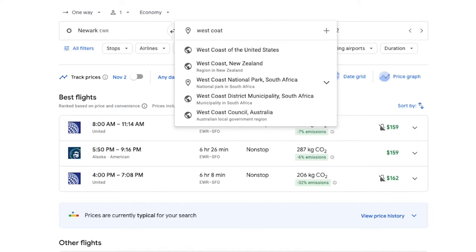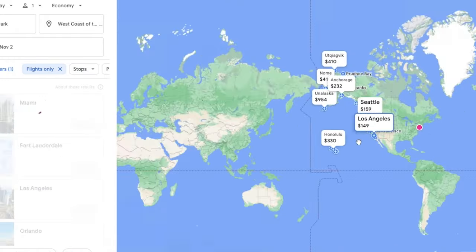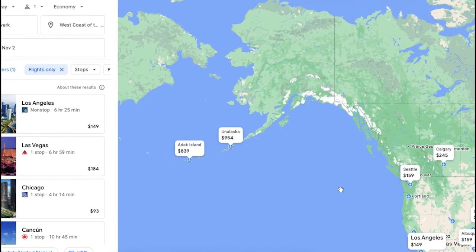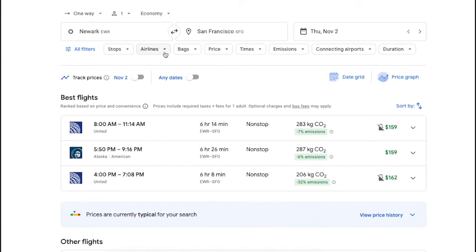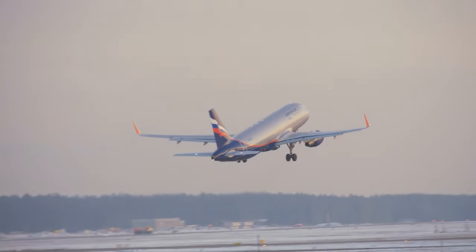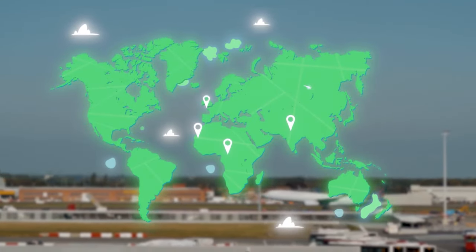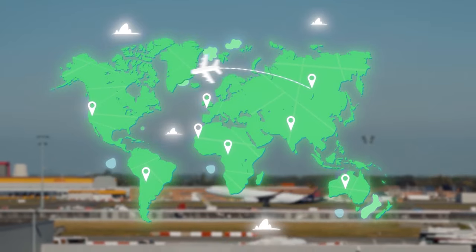The search capabilities are so advanced that you could type in "West Coast of North America" and it's going to come up with all the options for you. Google Flights can also be leveraged to help you maximize the miles and points that you earn with an airline, allowing you to filter search results to show options with specific airlines that you are already collecting them with.